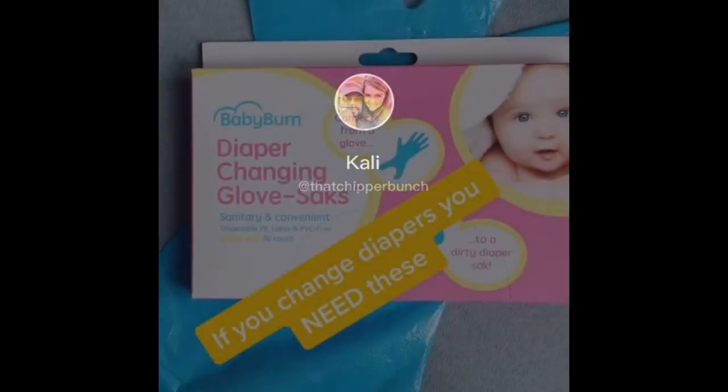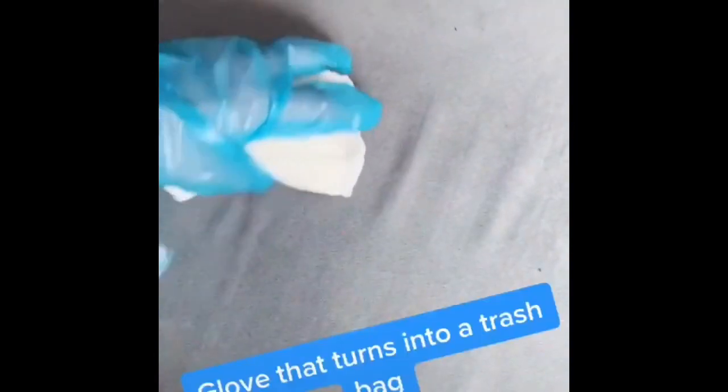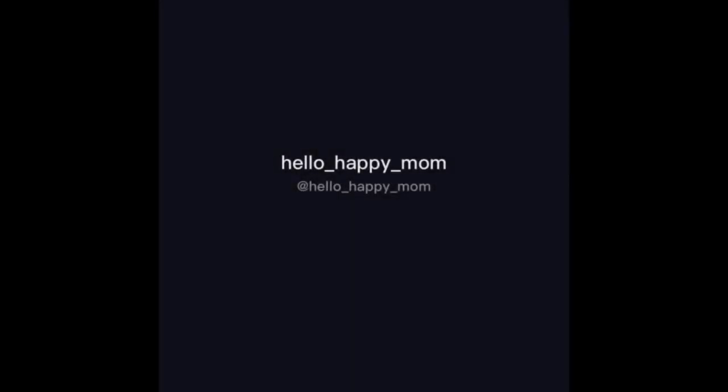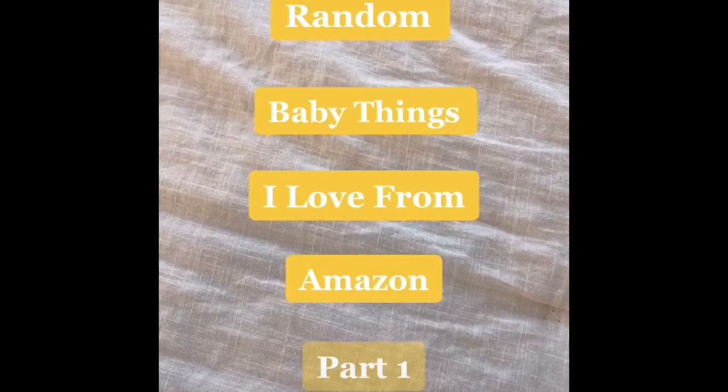If you're changing diapers on the go, you need these. Looks like an unassuming glove — but there's more. When changing a diaper, all you do is turn the glove inside out and then tie the ends to keep the diaper completely sealed. It keeps the smell and the mess completely contained.